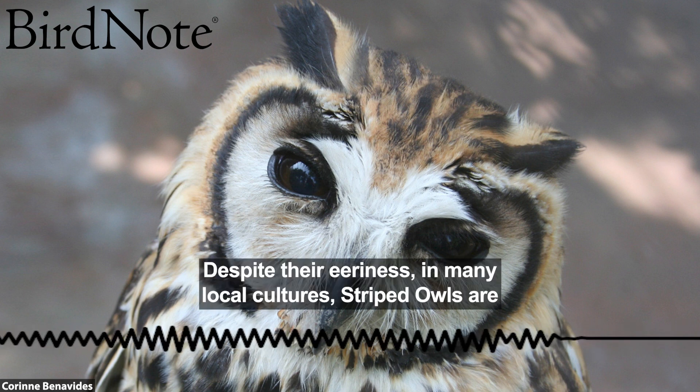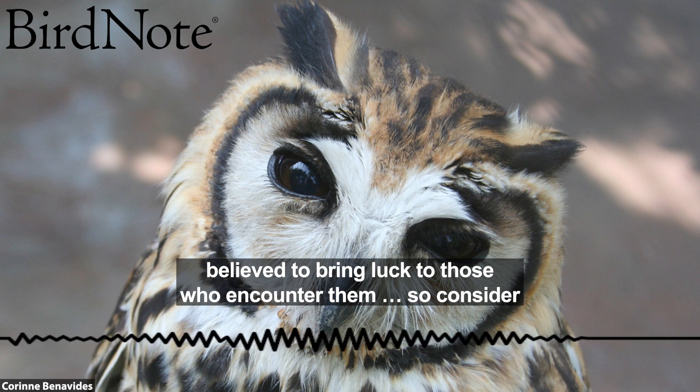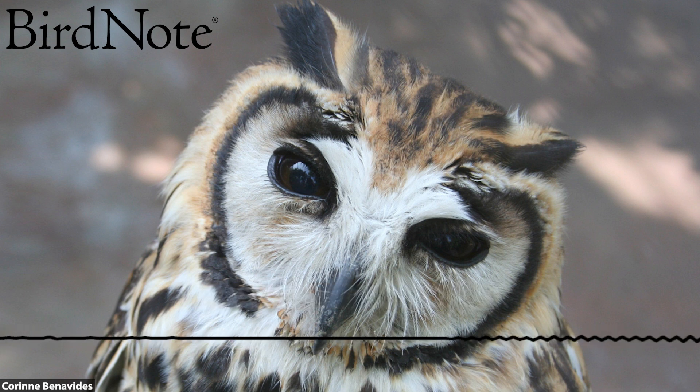Despite their eeriness, in many local cultures, striped owls are believed to bring luck to those who encounter them. So consider yourself lucky if you spot one.